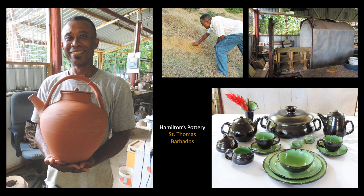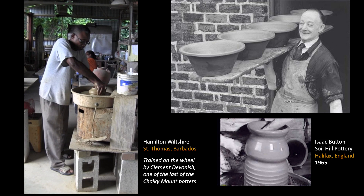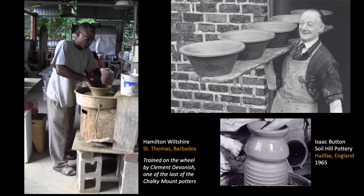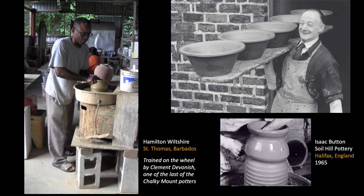Potter Hamilton Wiltshire digs his clay near Chalky Mount, fires in a propane kiln designed and built on the island, and has developed a production line ranging from heritage forms like the iconic water-cooling monkey jar to custom dinnerware commissions finished with his original glazes. Beyond the documented 17th century arrival of indentured potters from England and the obvious similarities in the two-person wheel design, there is more subtle evidence of strong connections to English country pottery. Hamilton Wiltshire remembers his first day with teacher Chalky Mount potter Clement Devonish, whose huge hands could make the clay dance on the wheel head, and the sequence of hand motions used to throw pots on the wheel reveal further continuity with English country pottery.